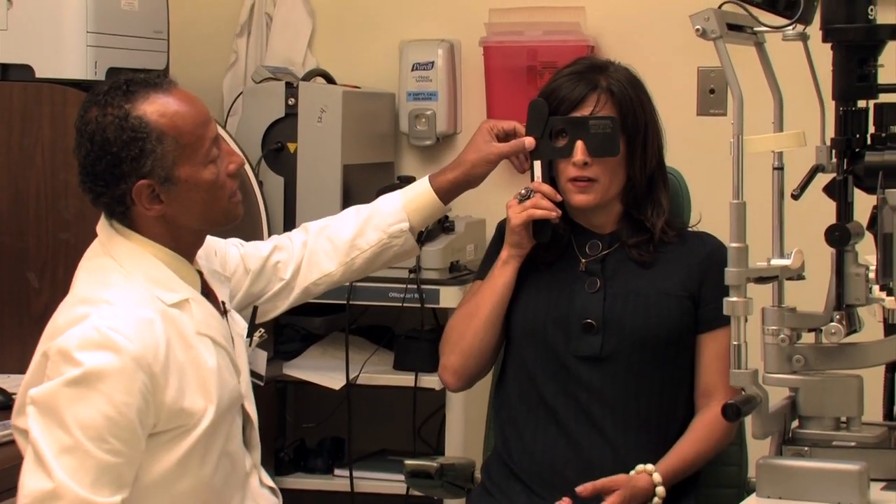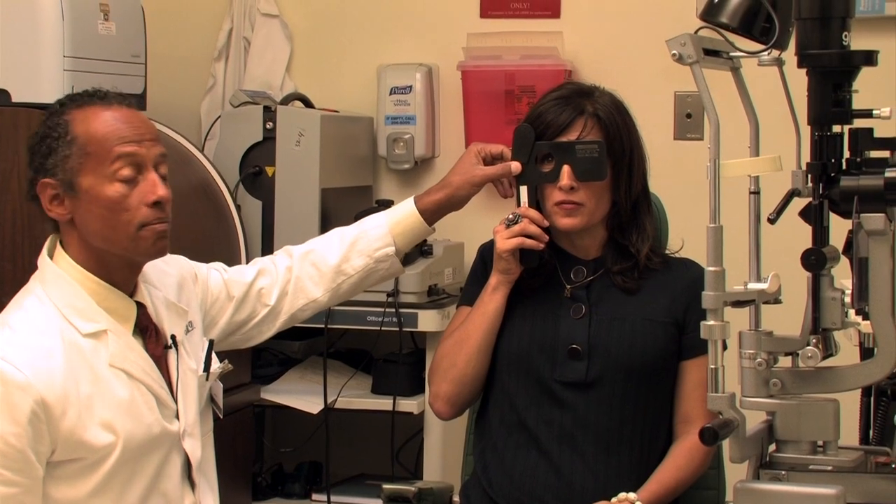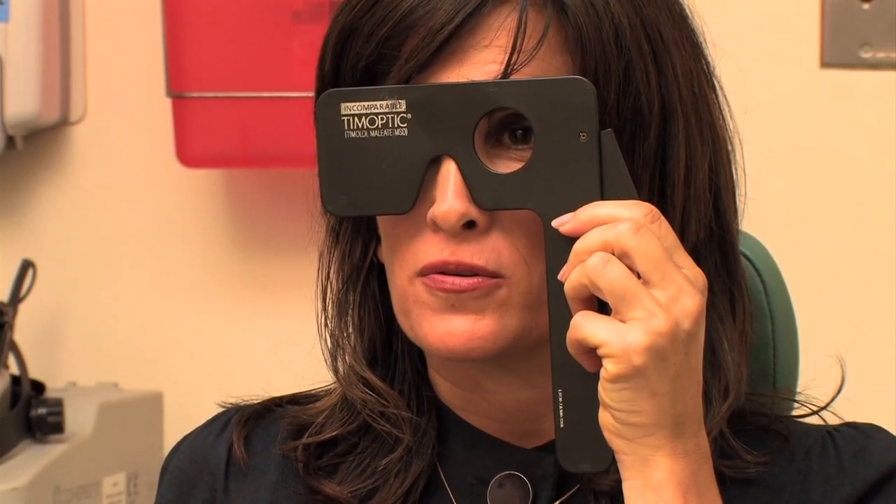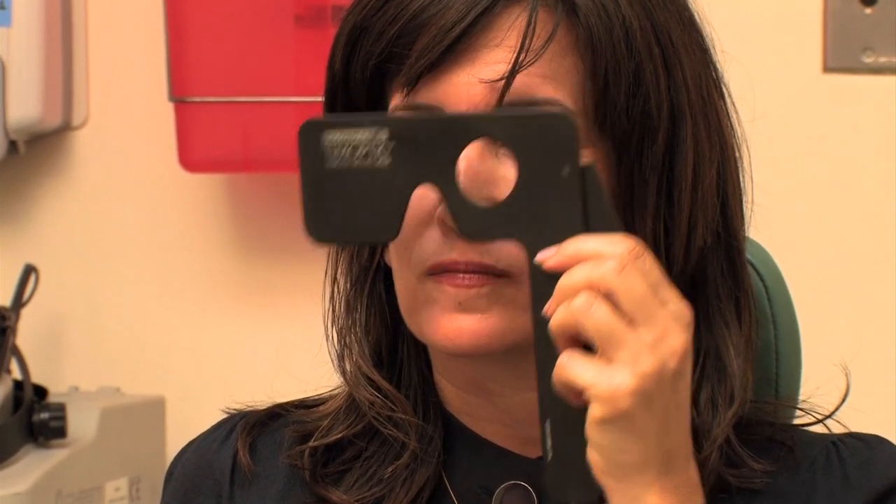First, we'll check the vision in the right eye. Stephanie, can you read the letters for me that you see there? V-L-N-R-E. Very good. That's excellent. O-F-C-O-T. Very good. Thank you.